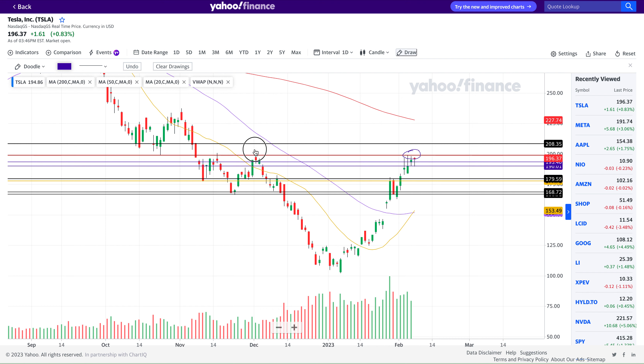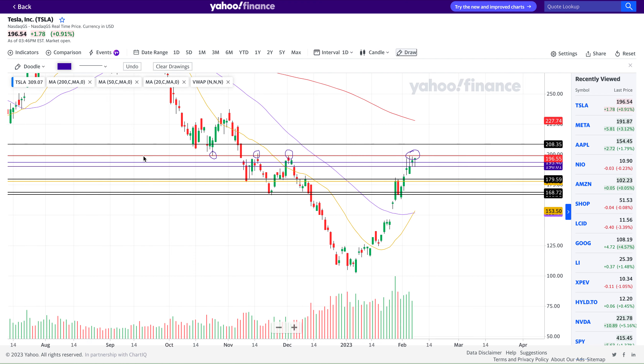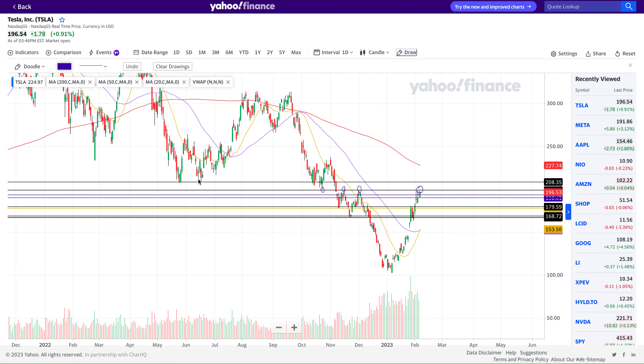The thesis behind $200 as a strong reversal or pivotal point is because of these double tops in the downtrend from December last year, pivotal points back in November, and also — if I zoom out — there has been this pivotal point at the level of $208.